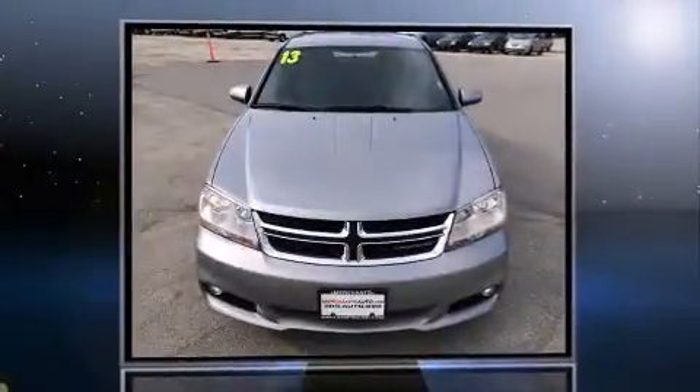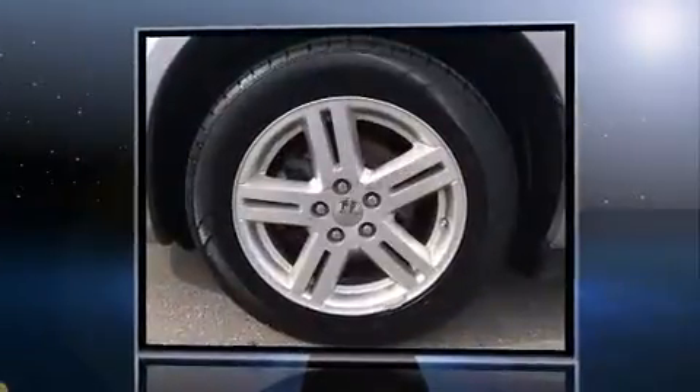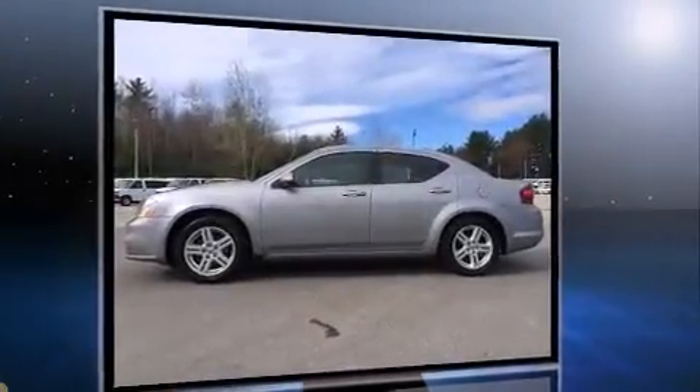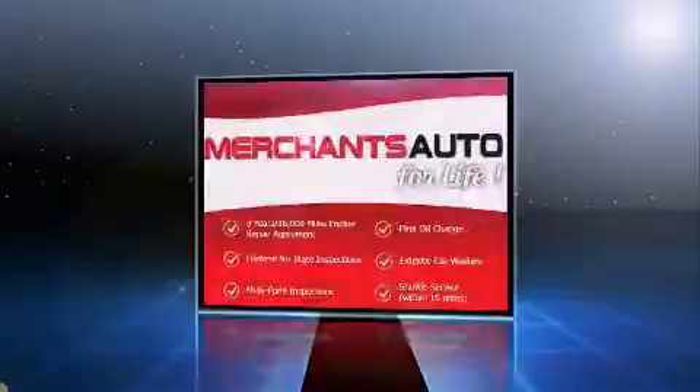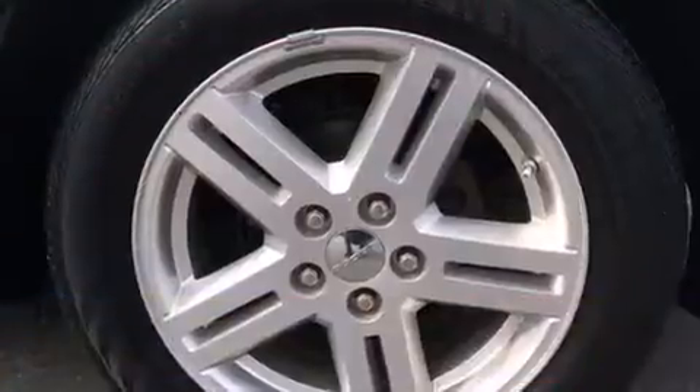Come test drive this 2013 Dodge Avenger. It distinguishes itself from the competition with features such as front and rear reading lights, adjustable headrests in all seating positions, an outside temperature display, front fog lights, power door mirrors and heated door mirrors, and remote keyless entry.